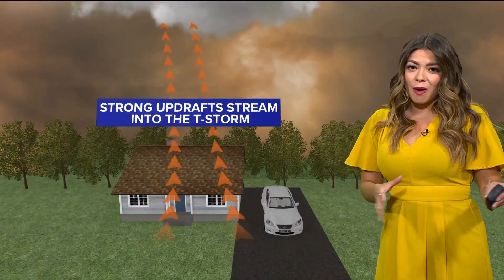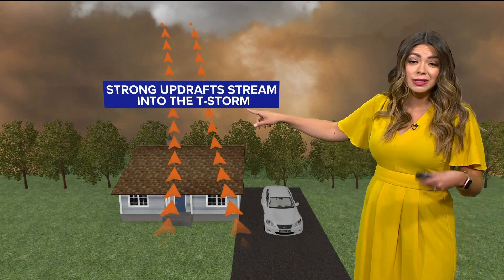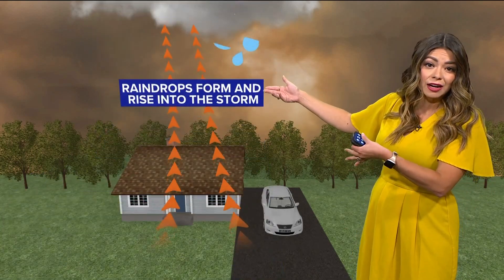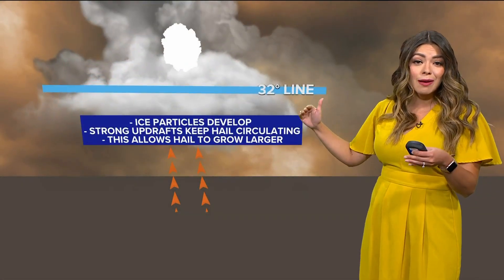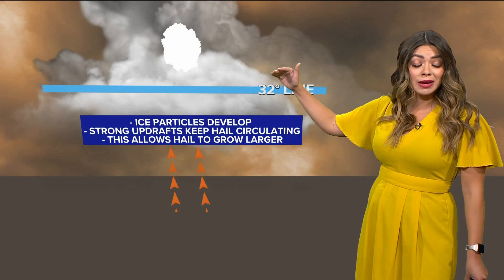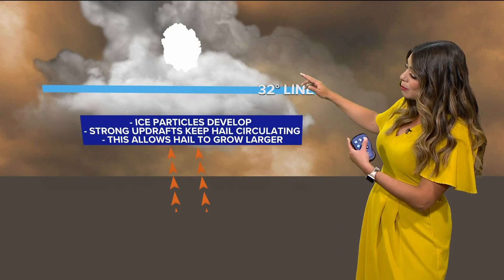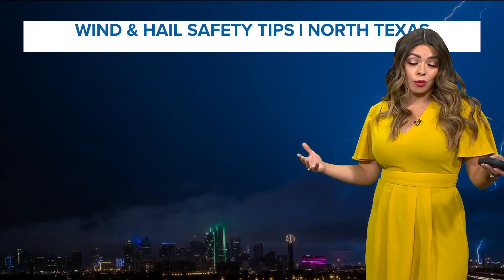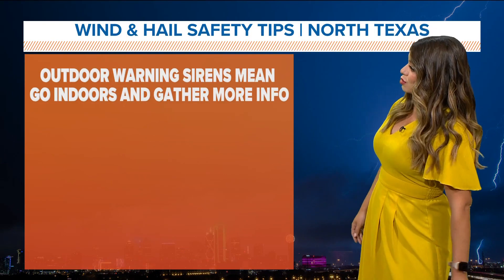If you're wondering why today, it's because of strong updrafts that will be possible. We have really high instability and we have that front coming in — that's going to help lift some of this air into our atmosphere. Raindrops form, rise into the storm, and when that happens, it goes so quickly that it actually reaches an area that's going to be freezing. That's when ice particles start to develop. Those strong updrafts keep that ice developing, and that's what forms the hail. Once it gets heavy enough, it falls to the ground.